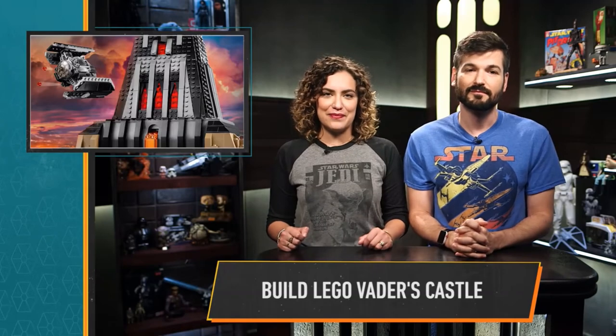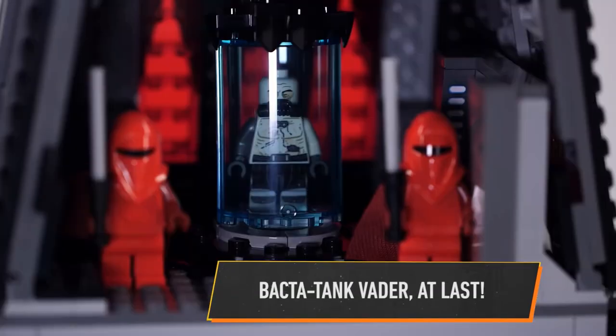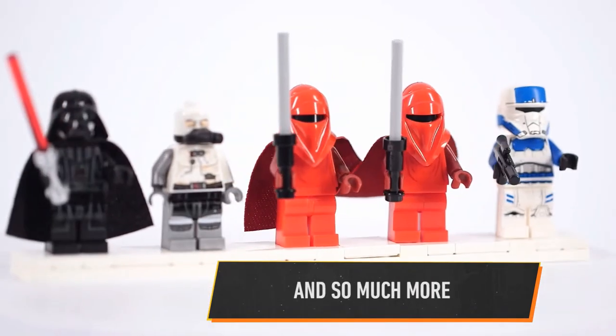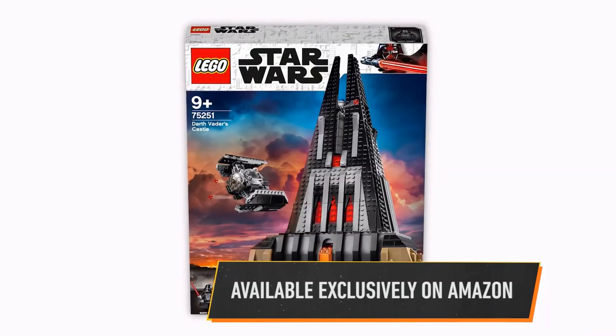If you've ever wanted to bring a little bit of Darth Vader's home into your own, you might want to consider grabbing LEGO's brand new Vader's Castle set. The set contains 1,060 pieces and five minifigs, including Vader, bacta-tank Vader, two Royal Guards, and an Imperial Transport Pilot. The set retails for $129.99 and is available exclusively on Amazon.com for pre-order beginning tomorrow.